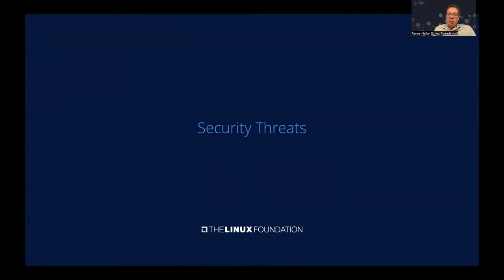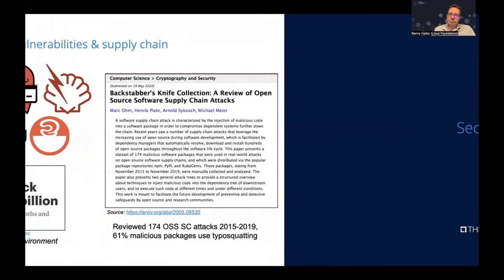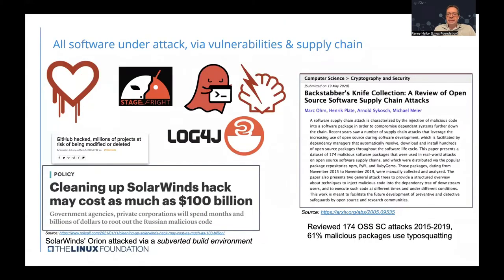Now that we understand why open source makes sense for networks, let's talk about the security threats that exist. All software is under attack via vulnerabilities or supply chain weaknesses. Here is a small list of recent, high-visibility incidents — including attacks on popular infrastructure like GitHub, vulnerabilities in popular libraries like Log4j, and attacks on the supply chain that compromised software like SolarWinds, creating threats to crucial infrastructure. Recent studies show the amount of attacks continues to rise.